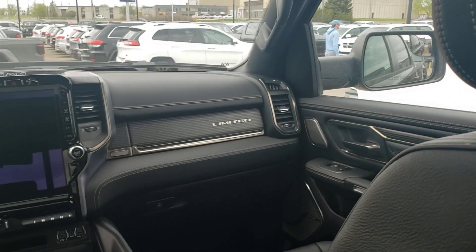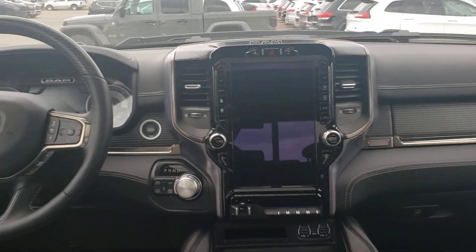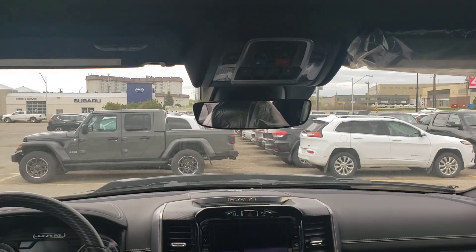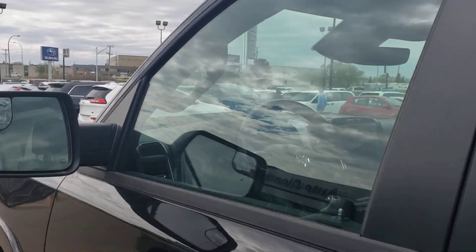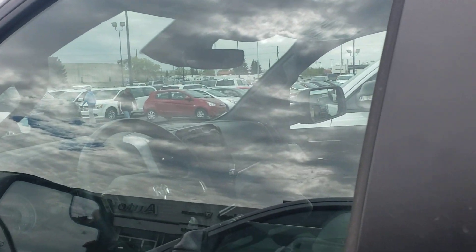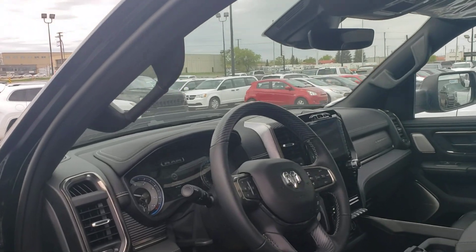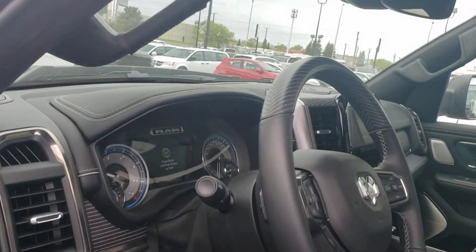Look at this console in the back seat — no shortage of cargo space. Harman Kardon stereo with 19 speakers all around. Beautiful. 12-inch screen. Limited — real wood, real leather. Let's have a look in the front. This is the Limited Black Package on this one, so it's all blacked out with the 3-liter V6 turbocharged EcoDiesel engine.